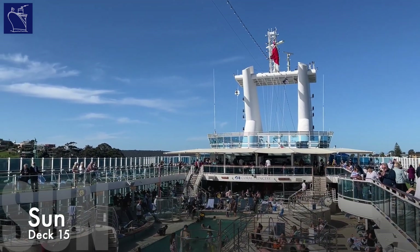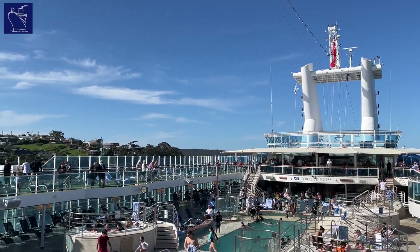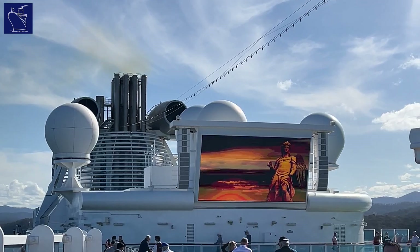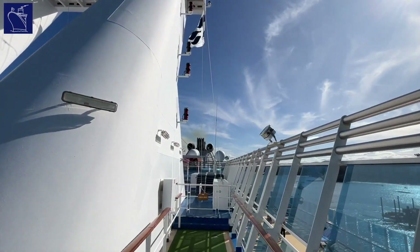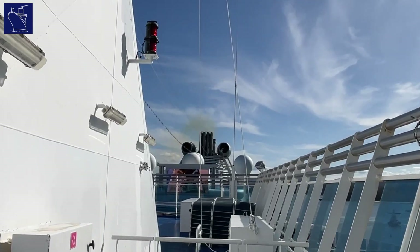The Sun Deck is a great place to take in the views, with a large open deck space. This is also home to Movies Under the Stars, thanks to a large screen just forward of the funnel. At the forward end of Sun Deck, the bar and grill offers casual bites including burgers, hot dogs and freshly made pizzas.